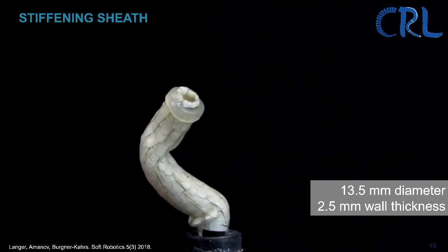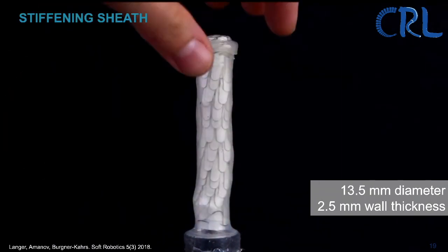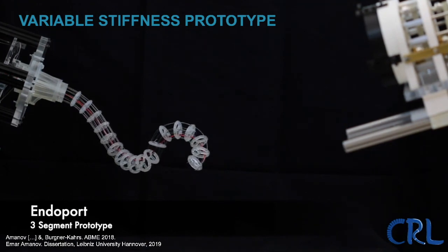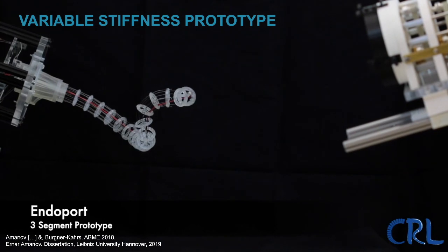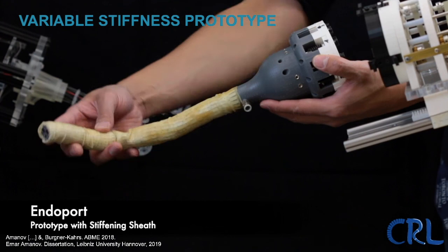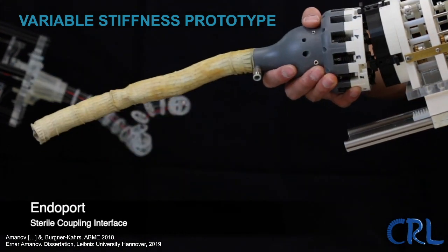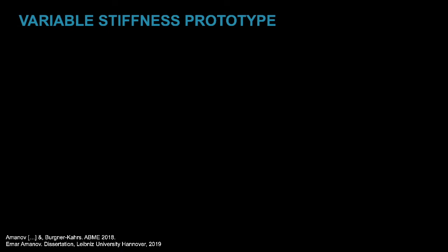In the paper we published in Soft Robotics, we demonstrated a stiffness increase of 10 to 24 times depending on robot configuration. We applied this concept in a variable stiffness robot prototype: a three-segment robot skeleton actuated by push-pull wires with a camera at the tip, integrated with the stiffening sheath. The final prototype also incorporated a coupling mechanism allowing the actuation unit to be covered in a sterile bag. This was work by my former PhD student Erna Amanov, who finished his dissertation at Leibniz University Hanover and is now a postdoc in Bob Webster's lab.